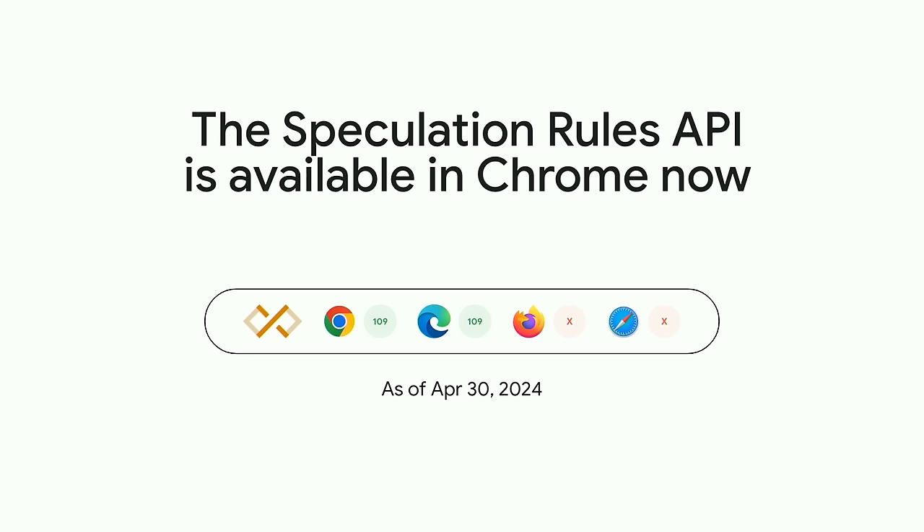Document Rules with eagerness means that the same speculation rules can be added to any page — you don't need to decide per page which URLs to add. This greatly simplifies deployment of this API. Sites can also mix and match rules, perhaps always pre-rendering the most common link in advance with a high eagerness setting, but covering other links in the document with a more moderate setting. Document Rules are available today in Chrome and Chromium-based browsers — not behind a flag, in production and ready to use.